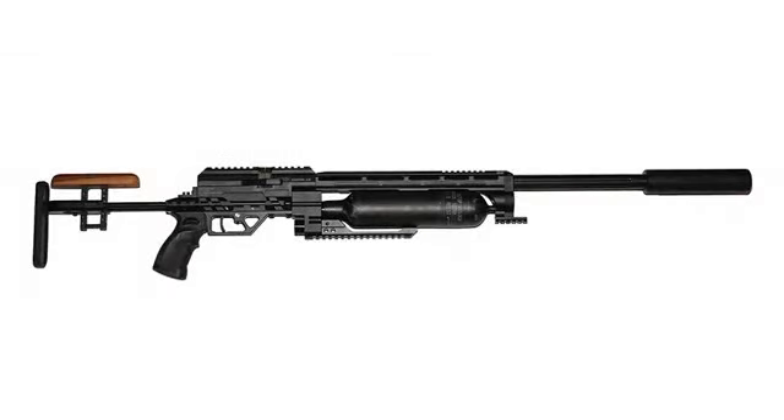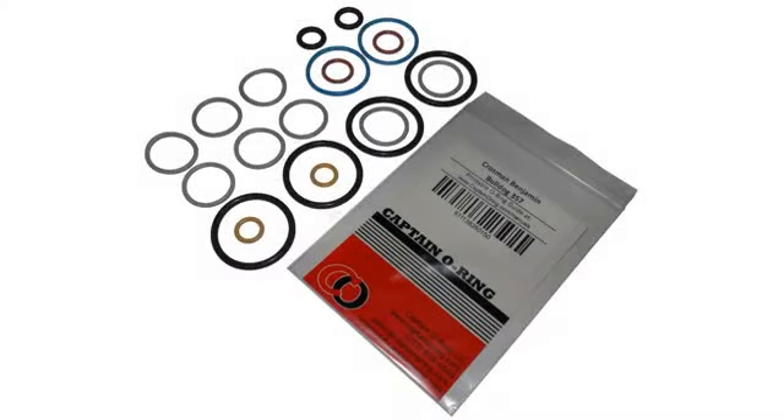.357 Benjamin Marauder. You can blow a hole through a hungry coyote before he comes close to ripping your dog's head off as they go potty. I live on 5 acres and this is what I use rather than a traditional weapon.